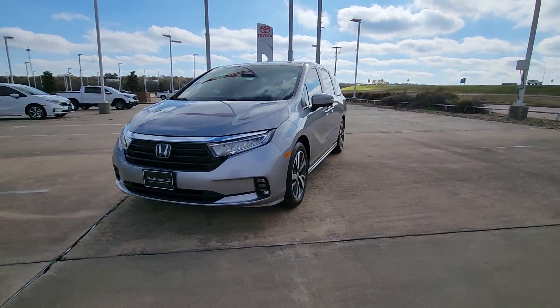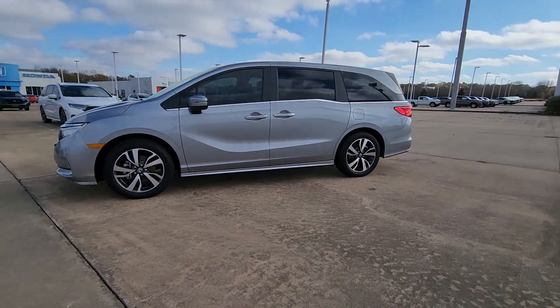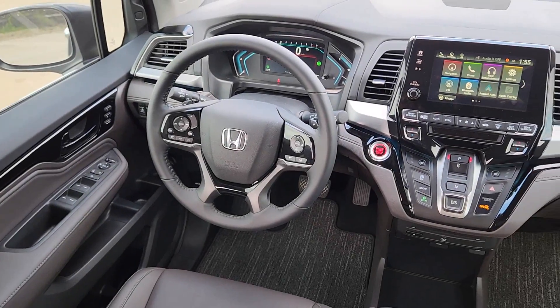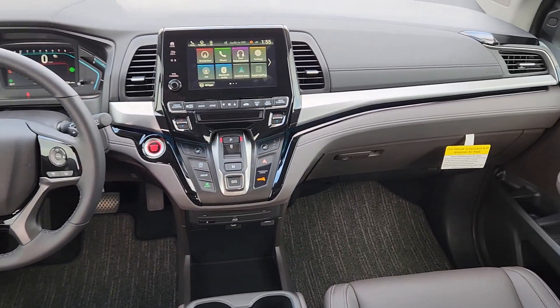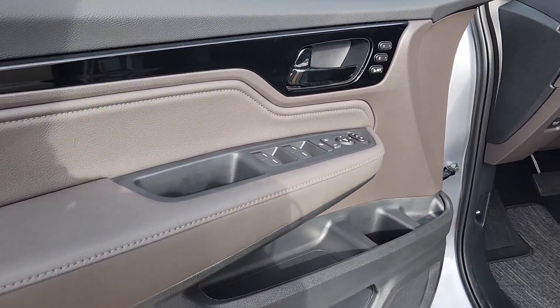The following are some of this vehicle's highlighted options: Apple CarPlay and/or Android Auto, Moonroof, Keyless Entry, Navigation System, Power Passenger Seat, Adaptive Cruise Control, Lane Keeping Assist, Backup Camera, Power Lift Gate, Fog Lamps.